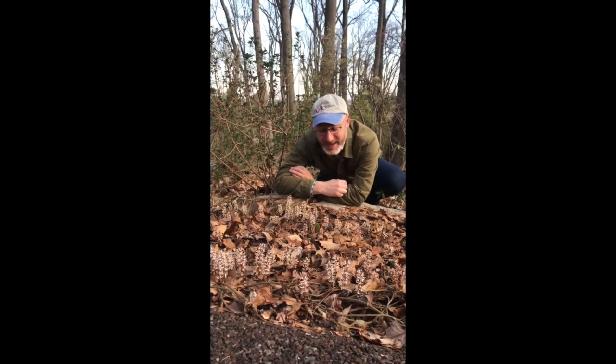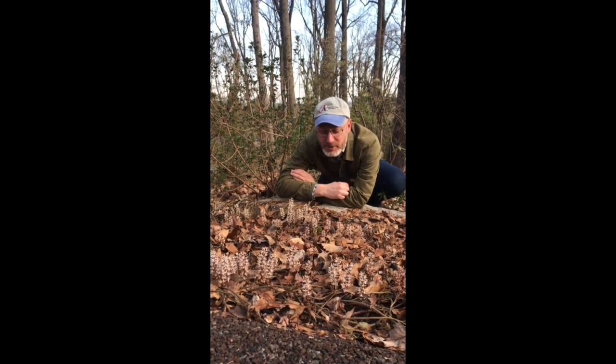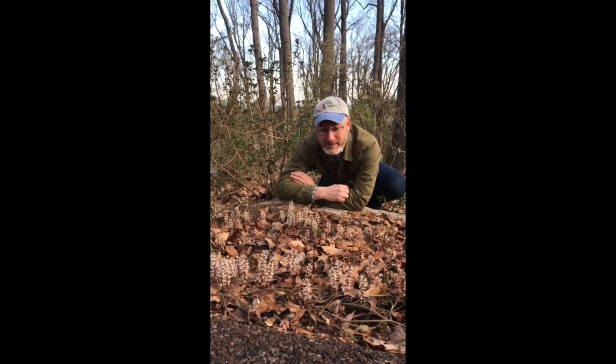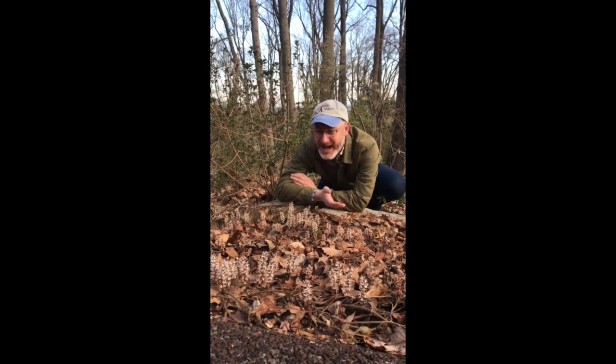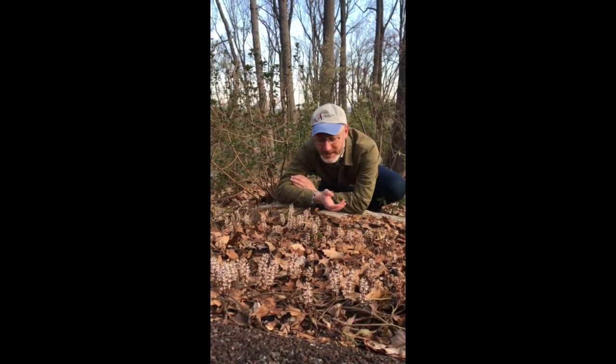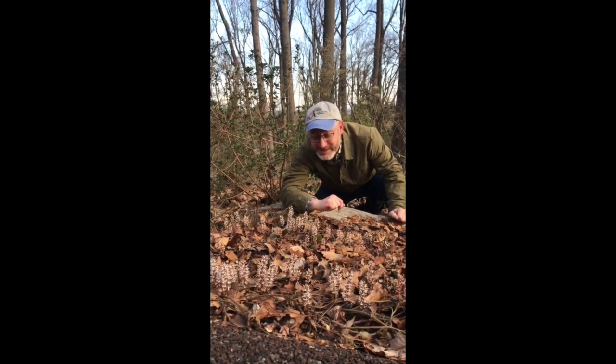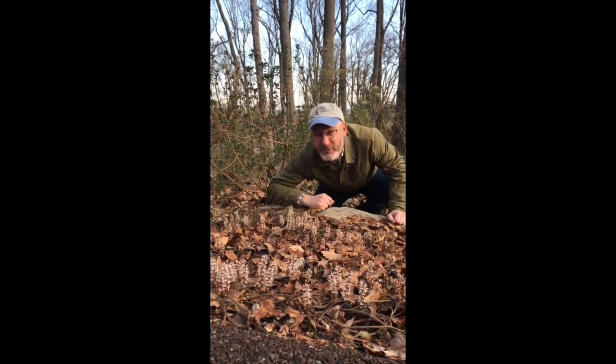This is the native Pachysandra, also known as the Allegheny Spurge, and it's actually in full bloom. All its leaves have died back over the winter more or less, and in the spring it'll emerge with new leaves, but you can see these fun sort of flowers, and if you're able to get down on your knees and belly you can see they have a wonderful fragrance.